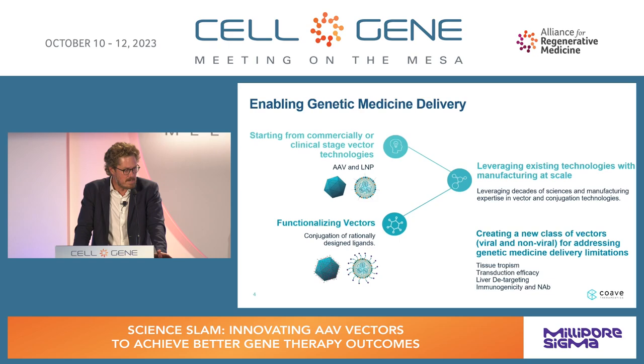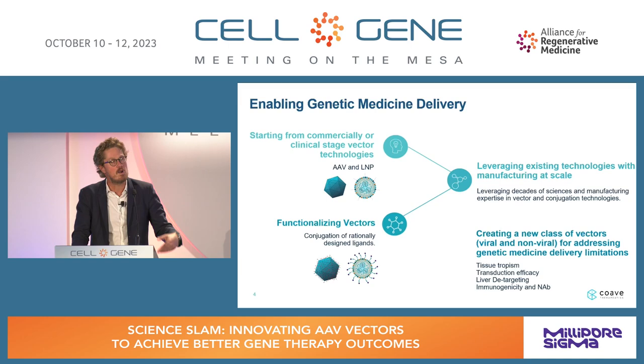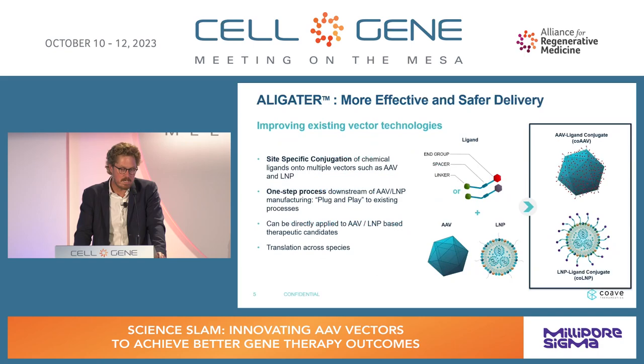What differentiates us? First, we use existing, clinically validated vectors such as AAV. We can conjugate any serotype and commercially available LNPs. Our objective is to leverage those vectors — there's a lot of CMC expertise, manufacturing capability, and safety database available. Instead of reinventing the wheel, we functionalize these vectors to improve their efficacy, like tissue tropism, and safety by improving targeting of intended tissues.